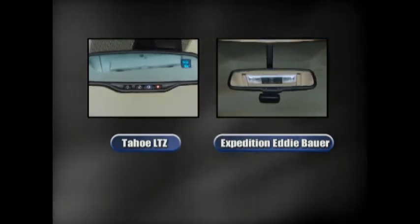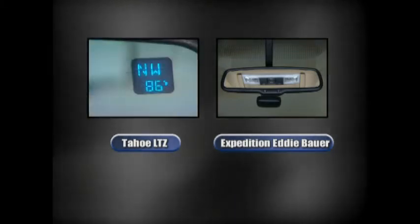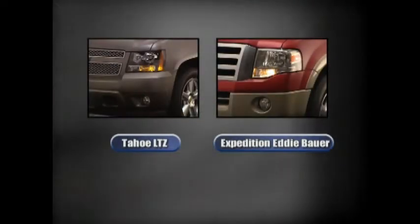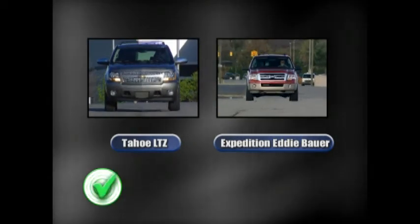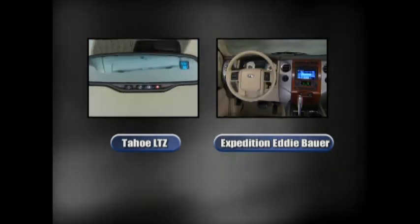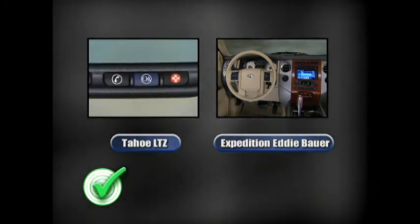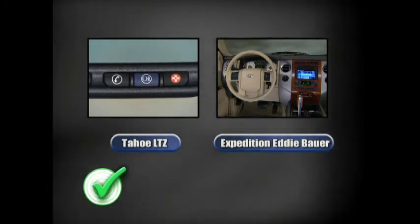The Tahoe LTZ has a standard auto-dimming mirror with outside temperature indicator and compass. The Expedition Eddie Bauer also has an auto-dimming inside rear-view mirror, with compass and exterior temperature readouts on the message center. Both vehicles are equipped with automatic headlamp control; however, only the Tahoe has daytime running lamps as standard equipment — it's an option on the Expedition. With the standard OnStar system, Tahoe models are equipped with hands-free calling capability, a feature not available from the manufacturer even on a luxury model like the Eddie Bauer.